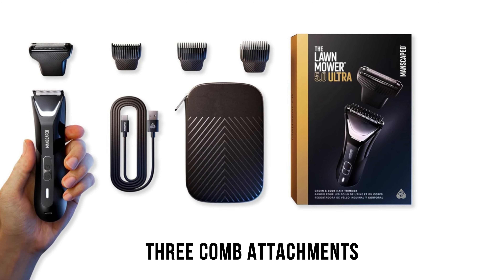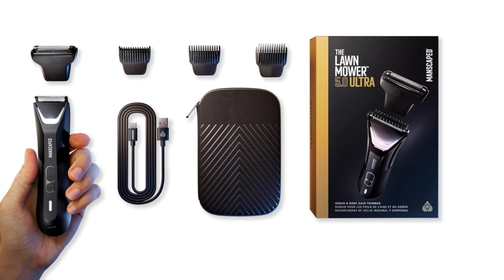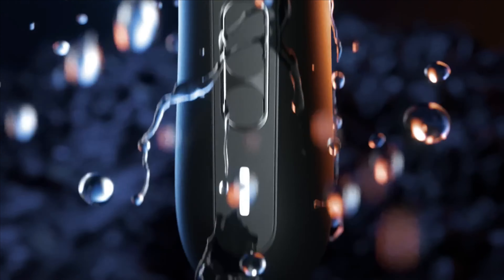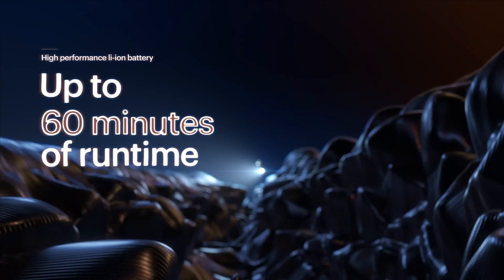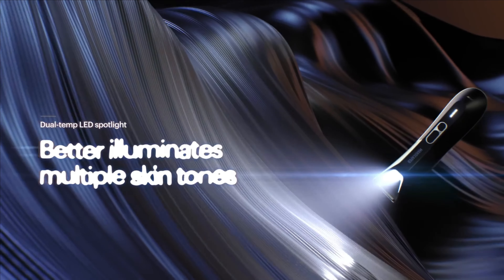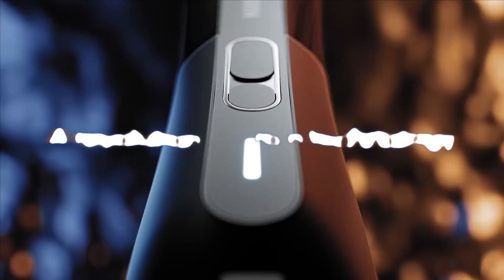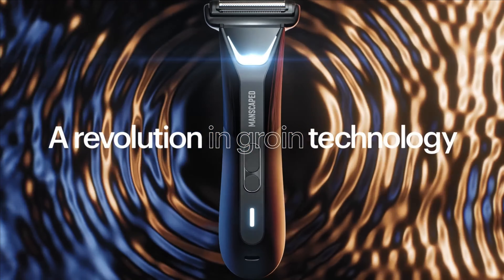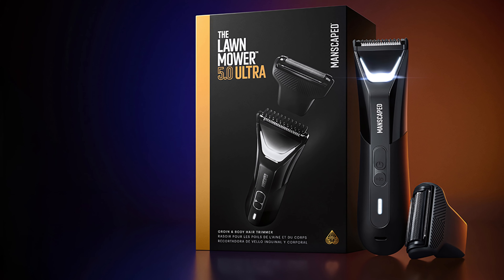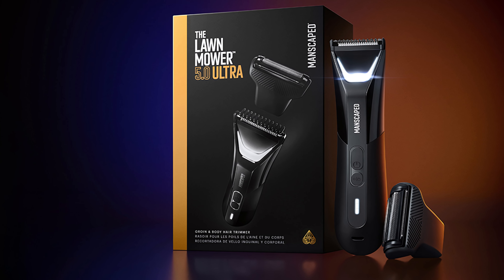The trimmer blade has three comb attachments adjustable from 1.4mm to 12mm for the closest, smoothest shave for both wet and dry use. The 100% waterproof trimmer simplifies grooming routines. Its 700mAh battery takes about 90 minutes to charge and runs for 60 minutes at maximum power without noise. A travel lock mechanism prevents the trimmer from switching on during transport or storage. Though a little pricey, the Lawnmower 5.0 Ultra offers excellent comfort and confidence.